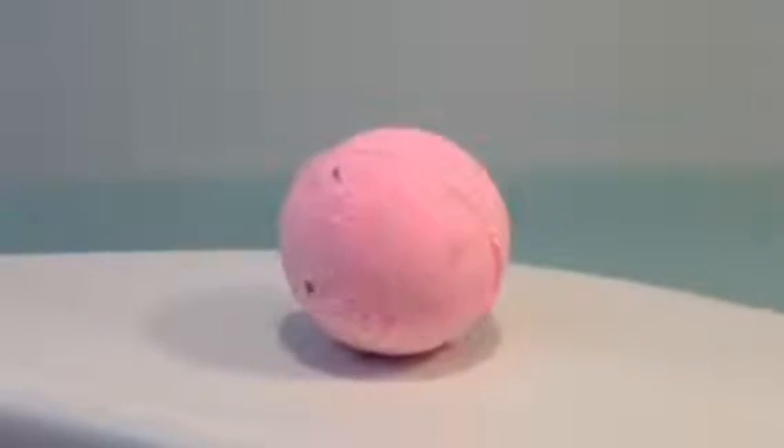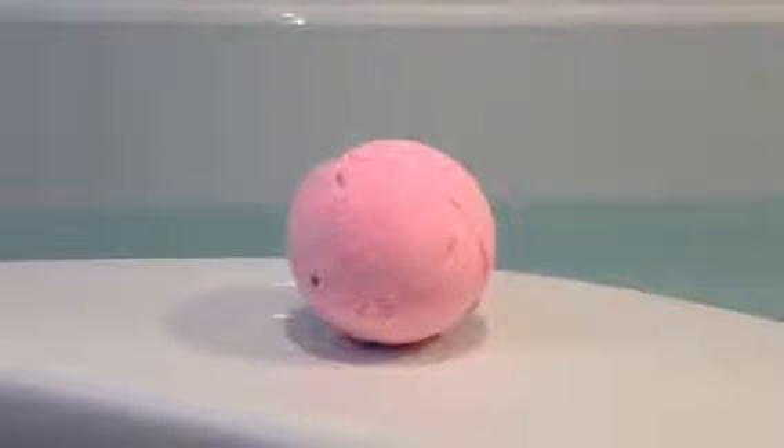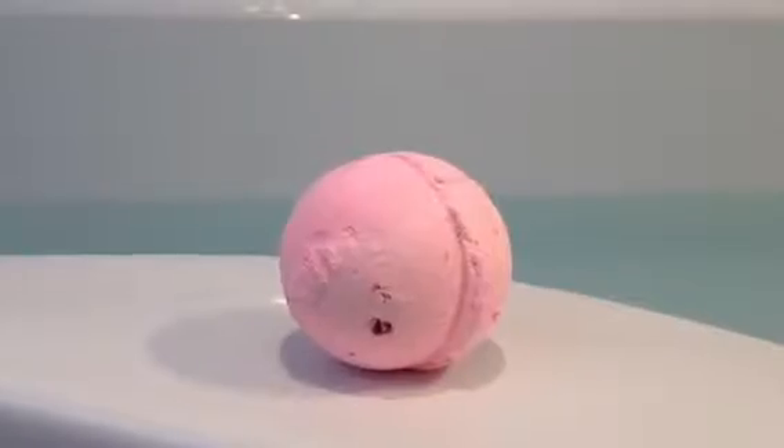Hi Lush Lovers, so today I will be showing you the Bath Ballistic Rose Queen. In the UK stores this retails for £2.75. This Bath Ballistic smells of a really fruity, sweet scent. So let's begin with the demo.